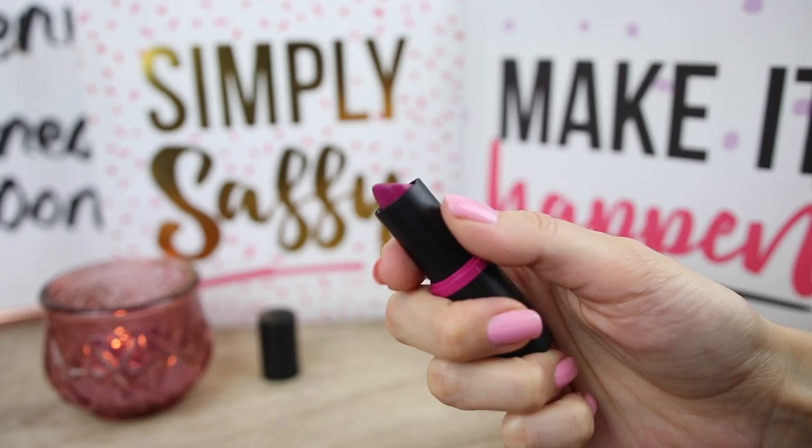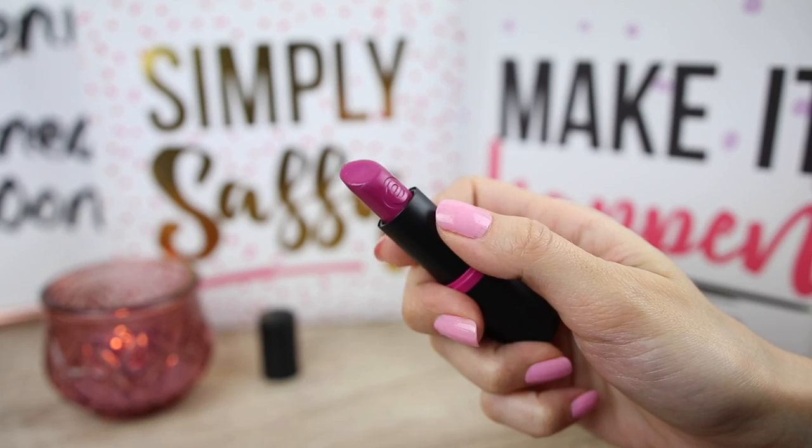Moving on to the next color: number 10, 'Pink Candy.' I've already used this one in my Valentine pink glam makeup tutorial — I'll link it below. This is like a vibrant pink-purple color and it's very romantic. I think it will look amazing on darker skin tones as well. Oh my god, this looks so beautiful — I forgot how this color looks on my lips. Very cute!